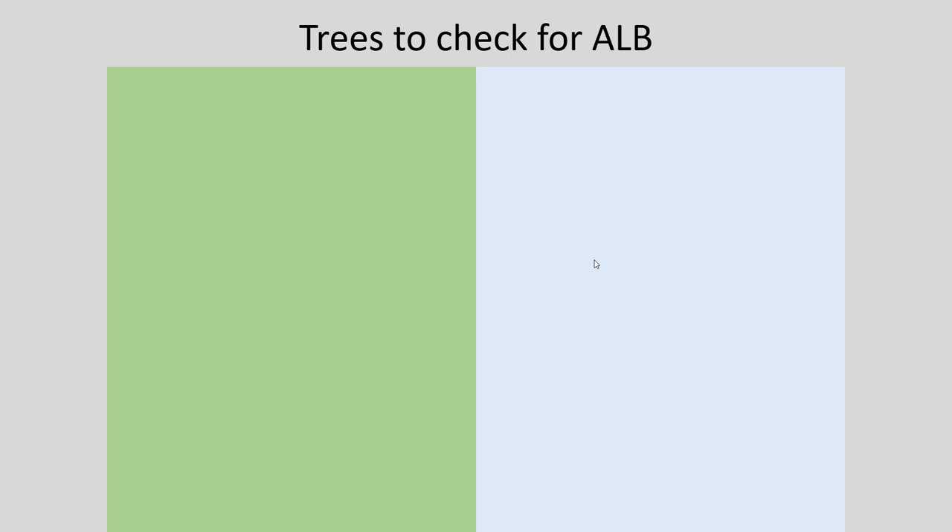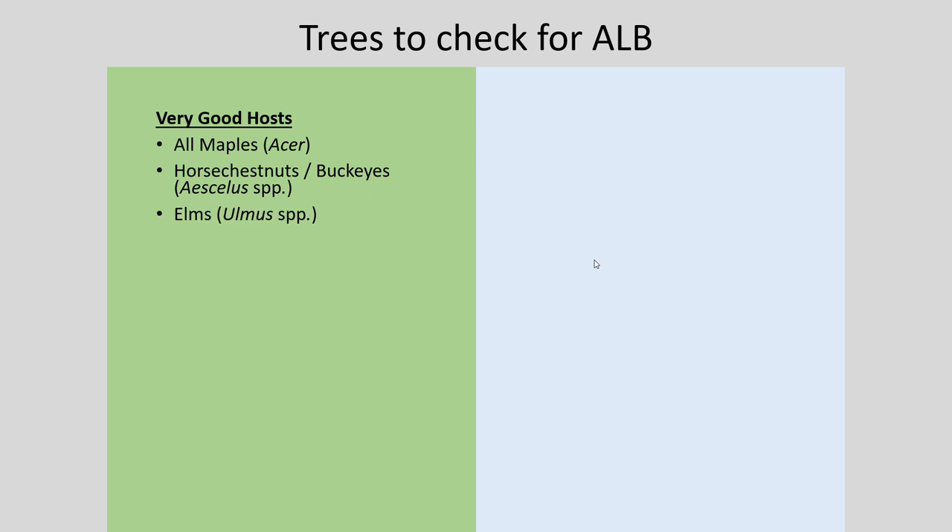It may actually be more effective to teach you the trees to watch out for and to monitor in case Asian longhorn beetle begins to come into your area. Starting with the most preferred hosts: these insects will go after all species of maple, which is very unfortunate because we have a lot of maple here in Indiana and a decent amount of maple syrup development in our state. Horse chestnuts or buckeyes are another very good host, as well as elm trees and willow.